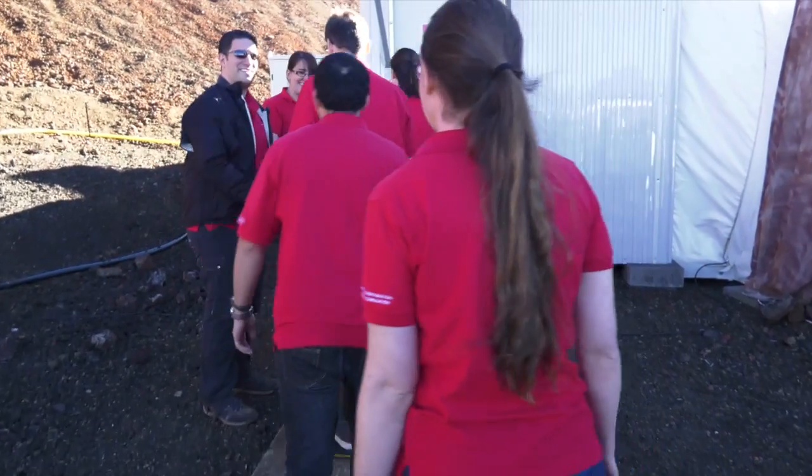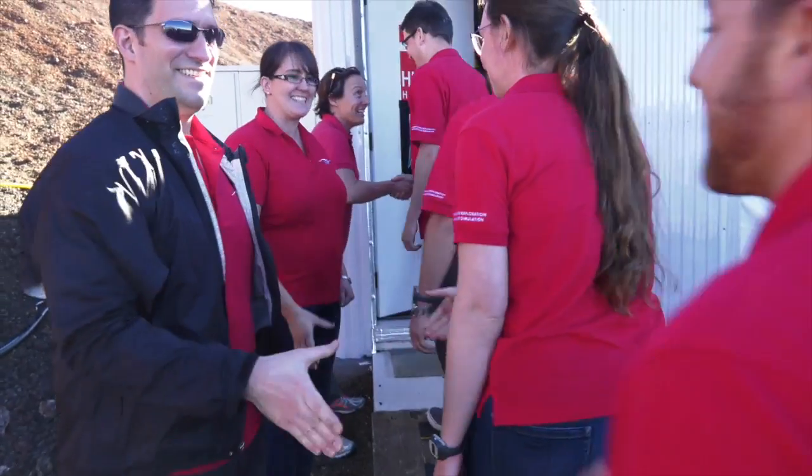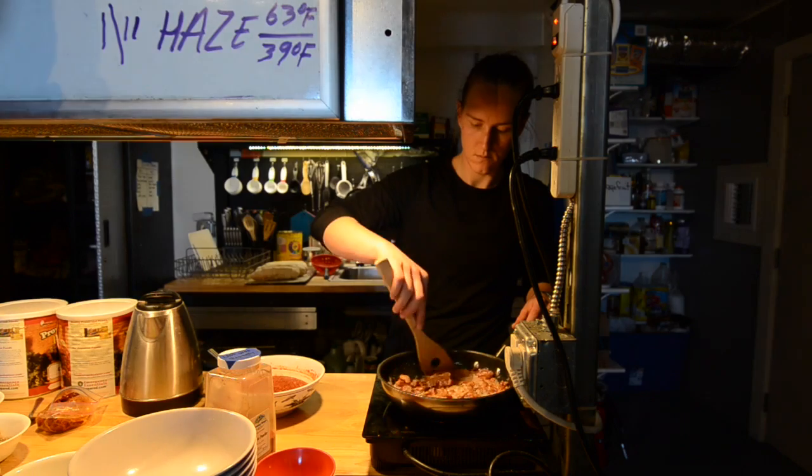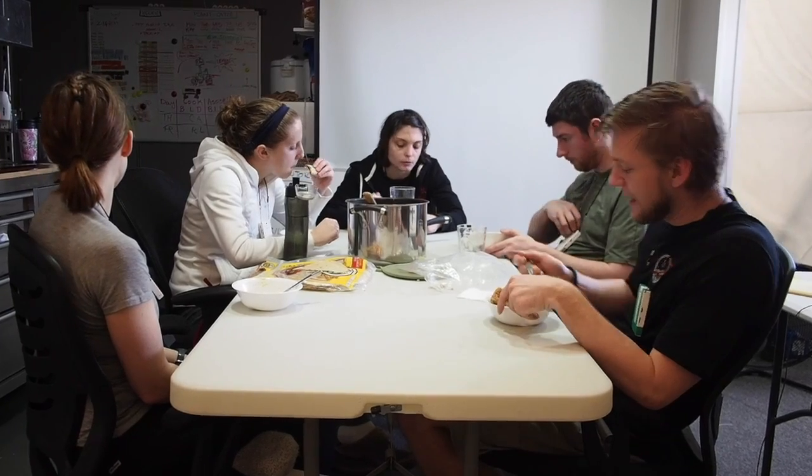A trip to Mars and back is estimated to take two and a half years, and crew cohesion is critical. One key element is what the astronauts would eat. Ideally, their diet would be healthy while requiring minimal effort and energy to produce.